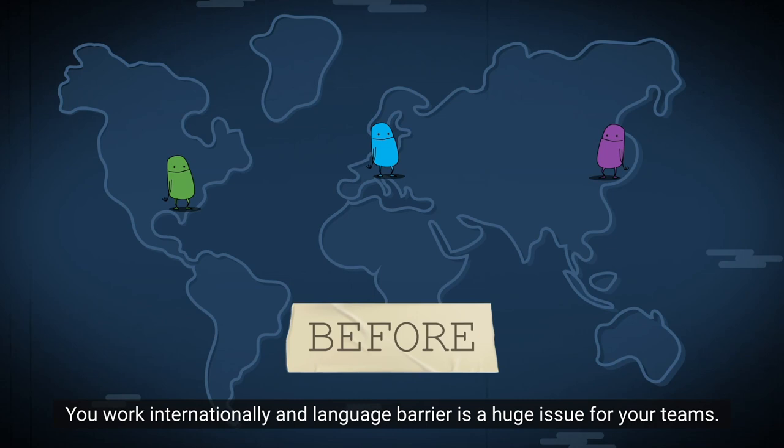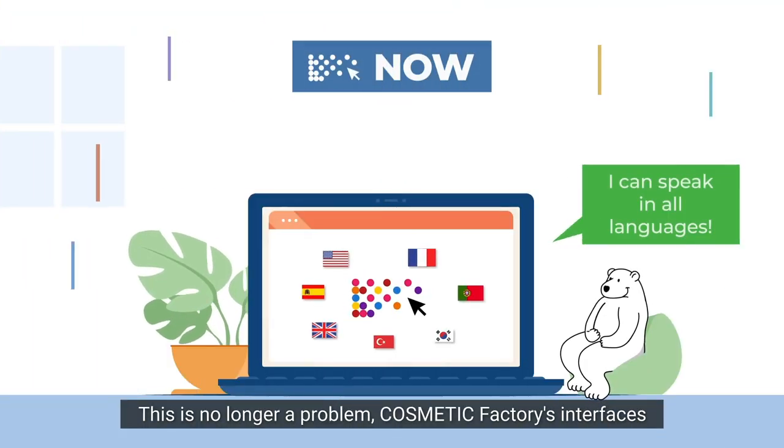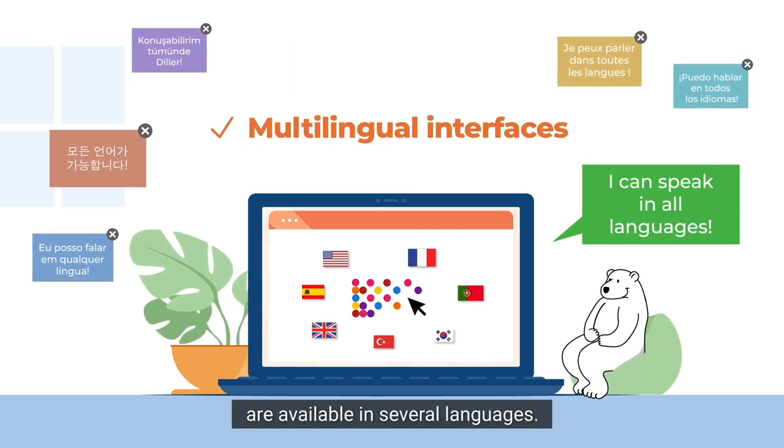You work internationally and language barrier is a huge issue for your teams. This is no longer a problem. Cosmetic Factory's interfaces are available in several languages.